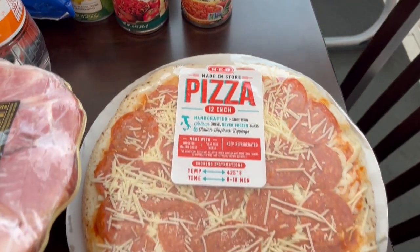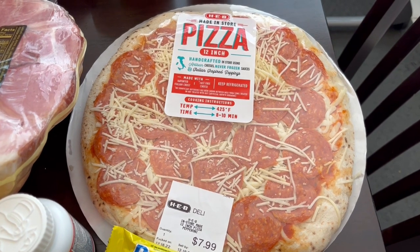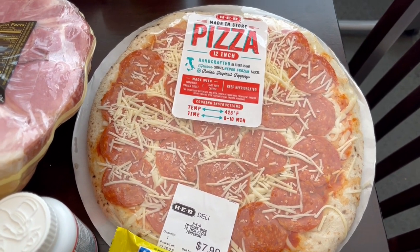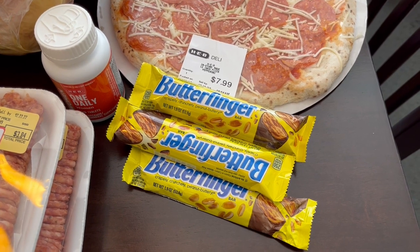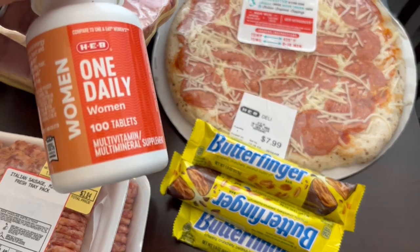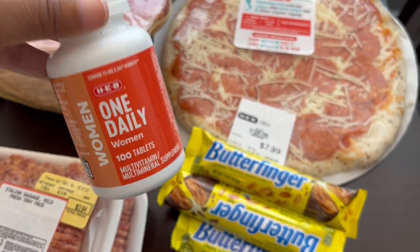I'm trying out their pizza for the first time — this was in their deli section. I got the pepperoni but they also had cheese. At the checkout they had Butterfinger candy bars on sale for 50 cents each, and then I needed some vitamins so I got some one-daily women's vitamins comparable to One A Day.